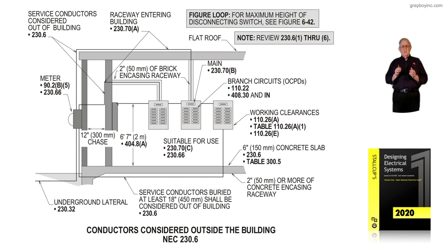Figure 6-8 talks about conductors considered outside the building in accordance with NEC 230.6. Try and see the next section.